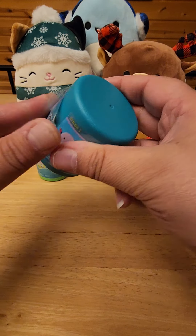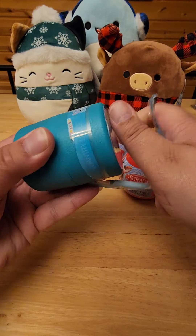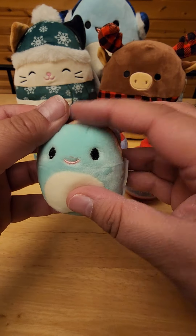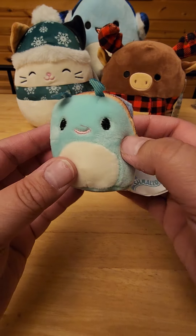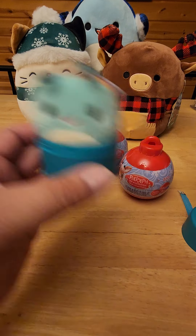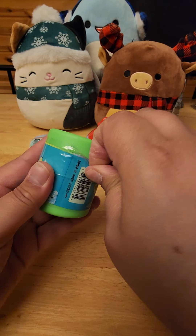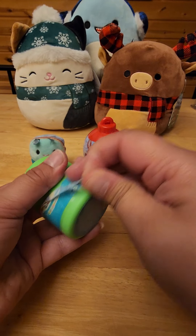I hope y'all are doing good — I'm doing very well. Oh cute, we got a little snail! Very cute, love that. I love the little ones, I love mini ones. Okay, let's open this one.